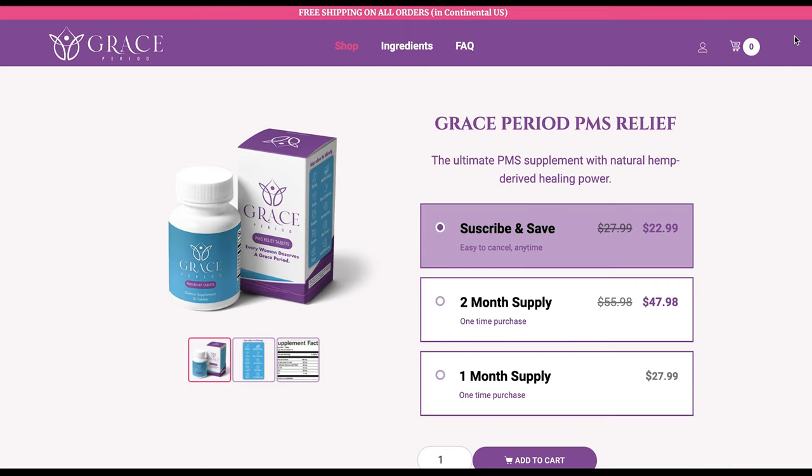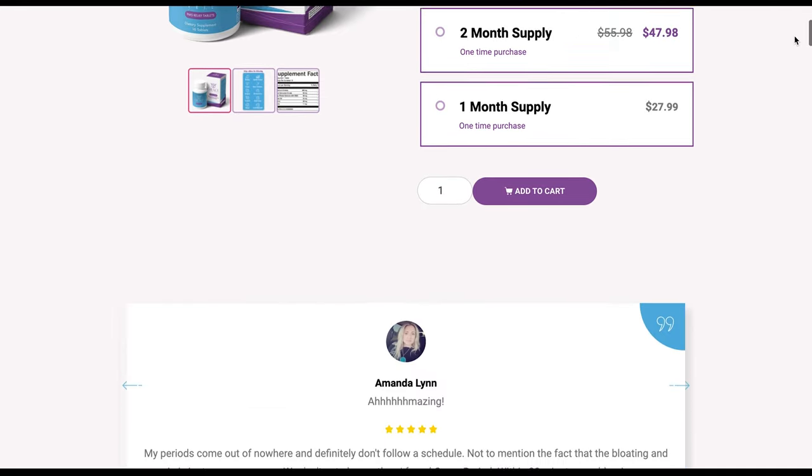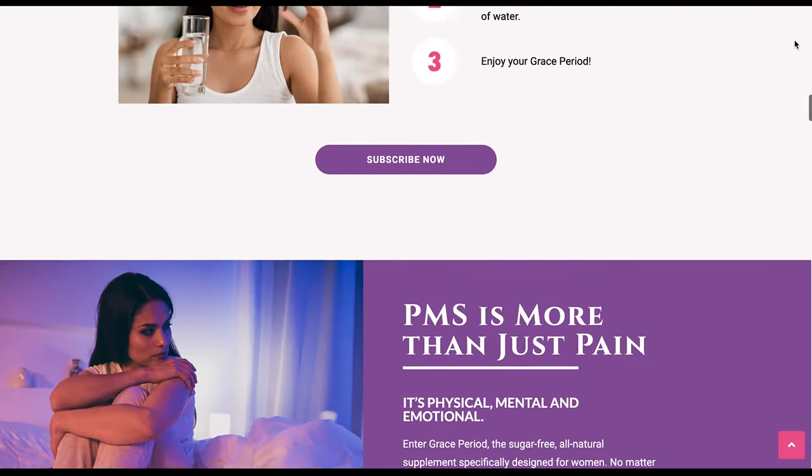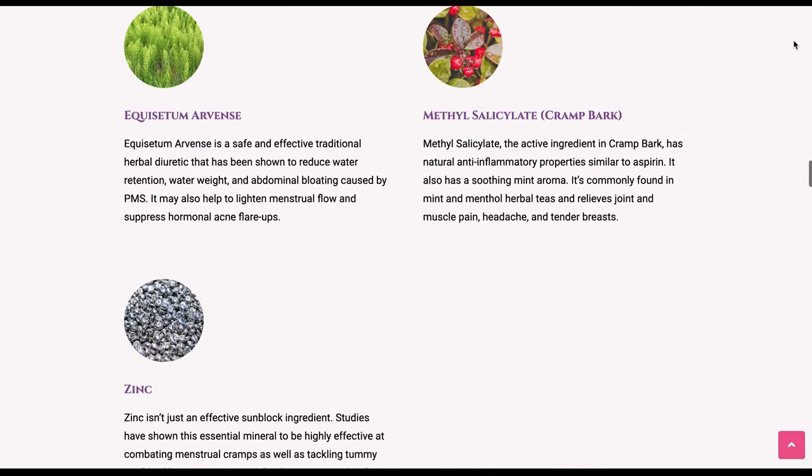Website number three is a project I literally created almost from scratch. A client came to me with a CBD product that helps women with their period but had no idea what to call it. I came up with the name, developed the brand, and developed the website. That's called Grace Period — graceperiod.net — and it is an e-commerce website. You can go there right now and buy one of those products. The logo is brilliant, the colors are brilliant, the navigation and content are authoritative with a unique message. This is one of our best e-commerce websites so far.